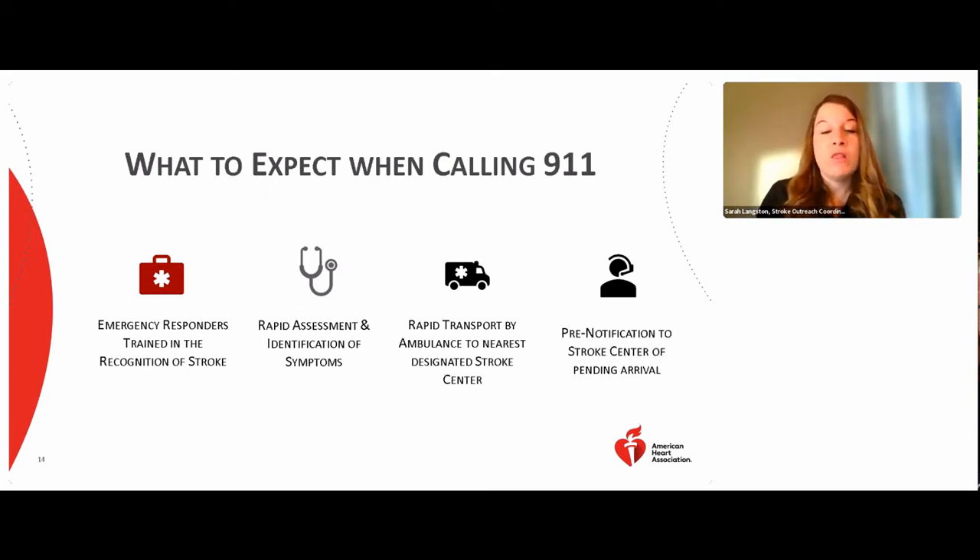When first responders arrive, a lot will happen very quickly. They are collecting information as fast as possible to determine the best location to take the patient — time is brain. En route to the hospital, they will alert the emergency department of their pending arrival and give a full report. This allows the receiving hospital to be ready for the patient and have time-sensitive testing prepared, which is why calling 911 is so important rather than driving yourself.